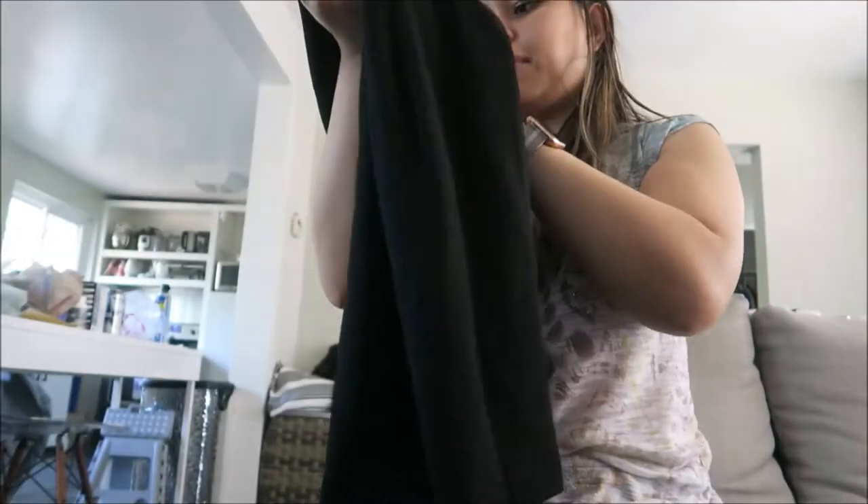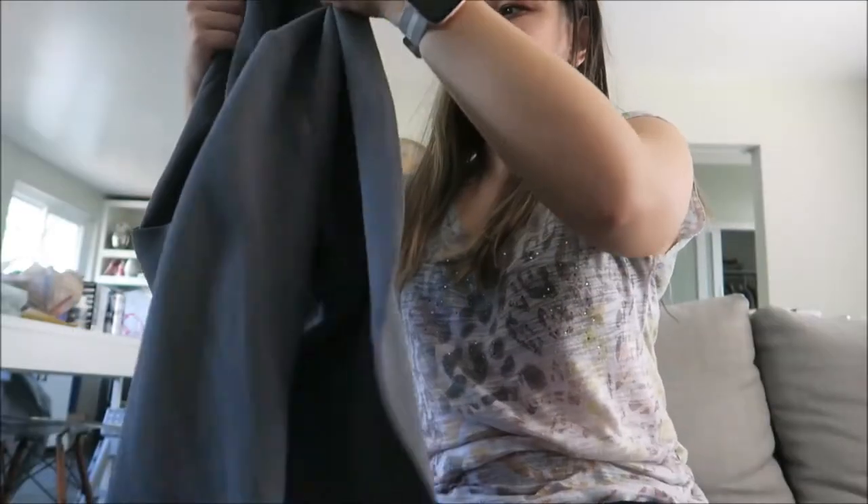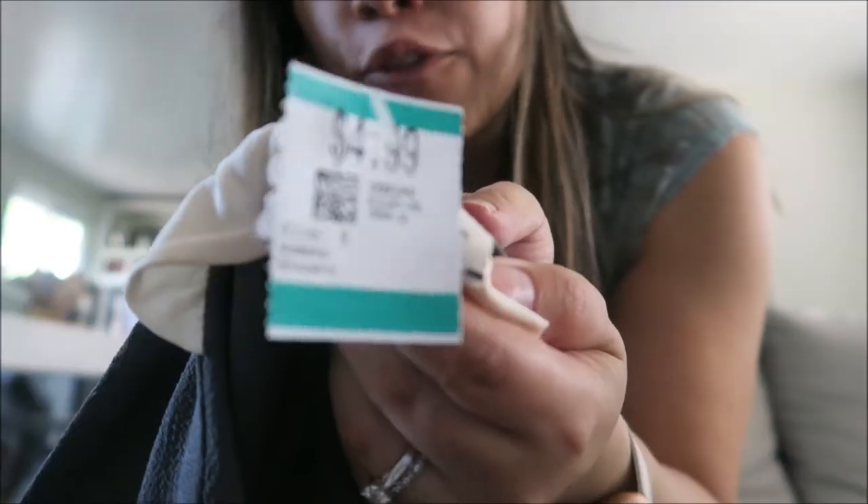I got a Babaton blazer — Babaton is obviously very expensive but it's just plain black. I got that for $12.99 with 30% off, and I'm hoping to get at least $50 for this. I also got a Wilfred blazer — it's a really nice brand and I got it for $4.99.